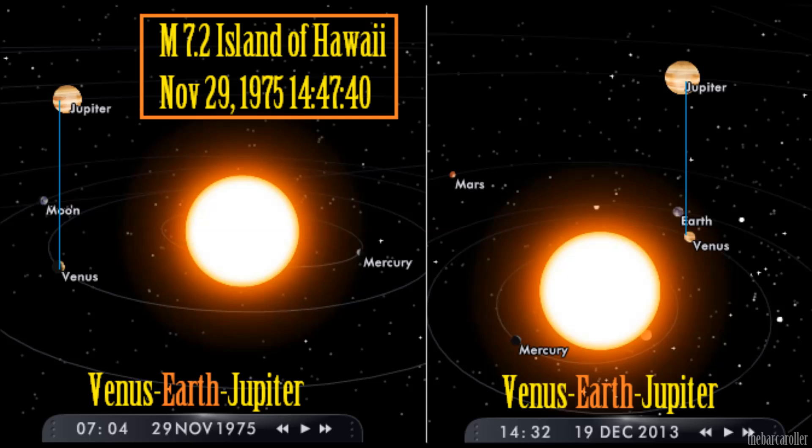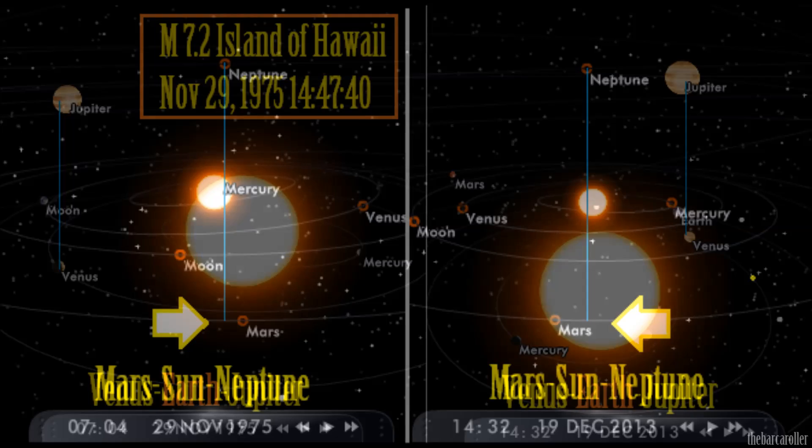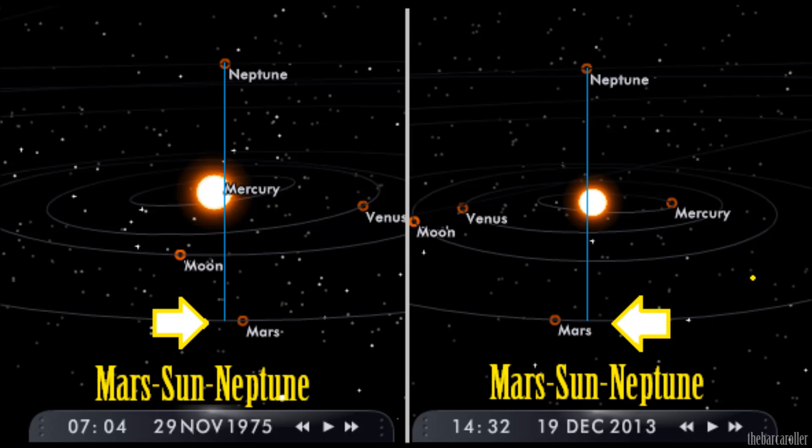The position of the planets were also important in 1975, when a magnitude 7.2 earthquake in the Hawaii region had the Earth moving through the translation of Jupiter and Venus — which is exactly what is occurring in this timeframe right now. This is supported by Mars and Neptune also showing a mirrored symmetry. This is too much to ignore, and I do feel there is a possibility of a strong earthquake for the Hawaii region based on planetary symmetry and positions.